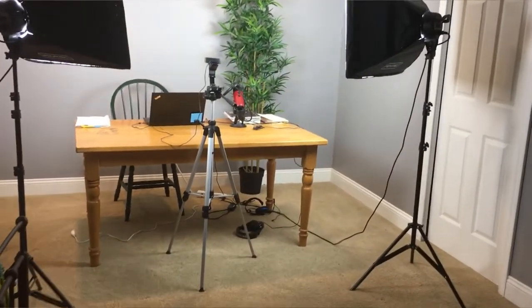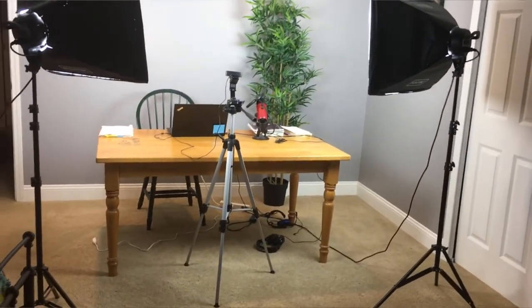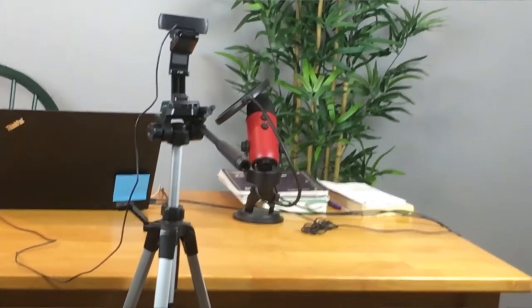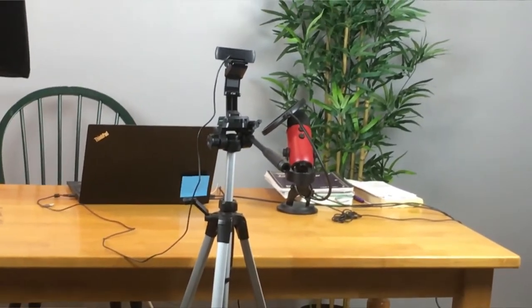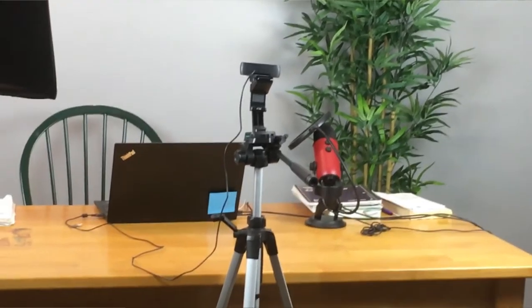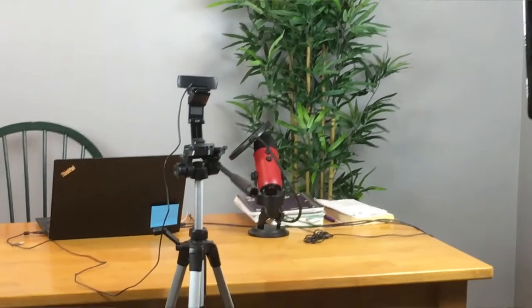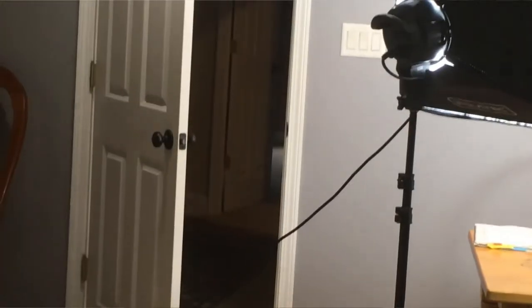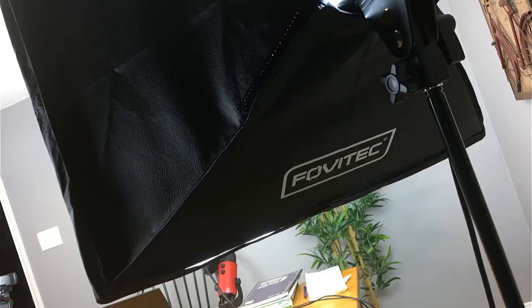The only thing I added was a green plant just to give some color behind me. I kept it as simple as possible. As you can see touring the room, it's huge — we have a king-size bed, a whole shelf of homeschooling books for my two-year-old granddaughter, and a very big open space.